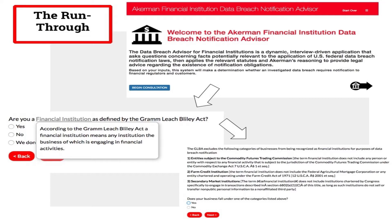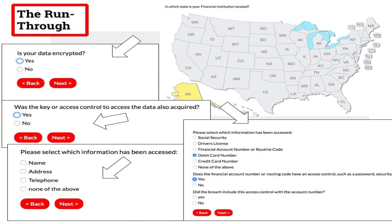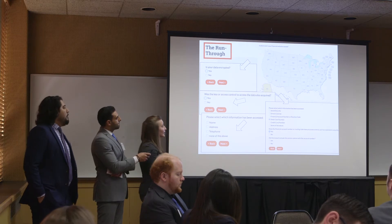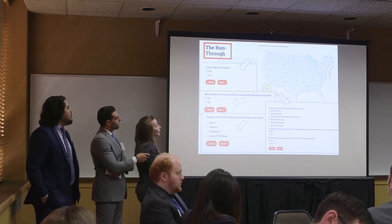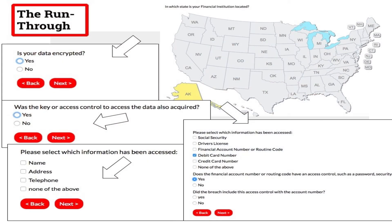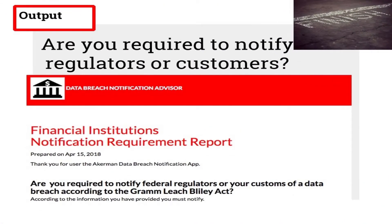Welcome to the Ackerman Financial Institution Data Breach Notification Advisor. The user will first be asked a series of questions to determine whether they are a financial institution according to the act. Next, the user will go through questions to define whether the information breached falls within the regulations requiring notification. This app walks you through a maximum of 13 questions with definitional hints and can take as little as 10 minutes. The user will be told whether they need to notify, whether they do not, or whether they should seek more assistance from the state notification tool.